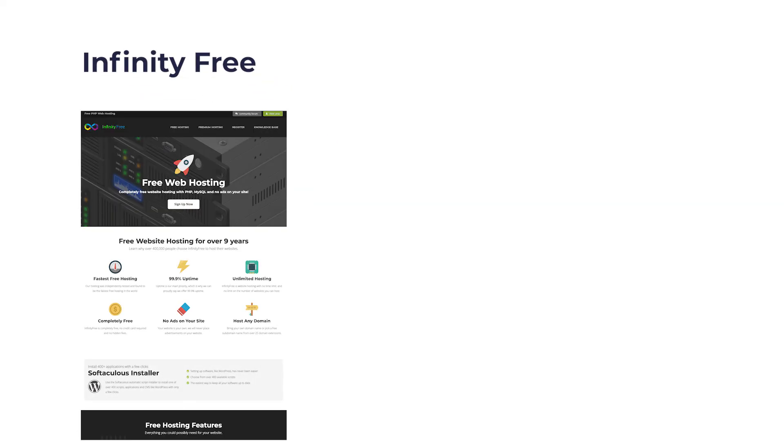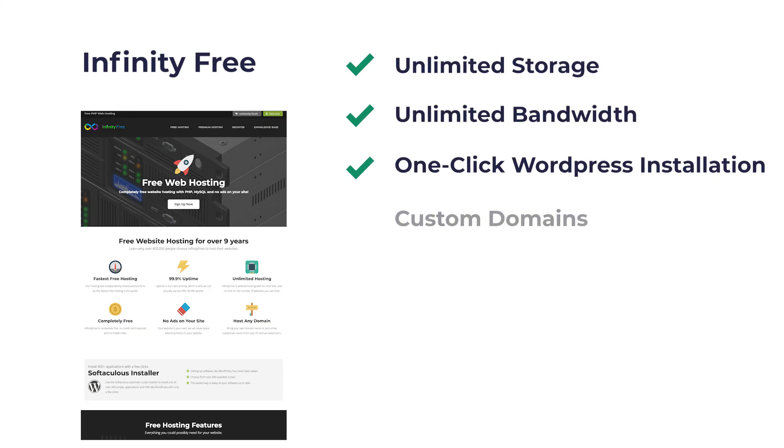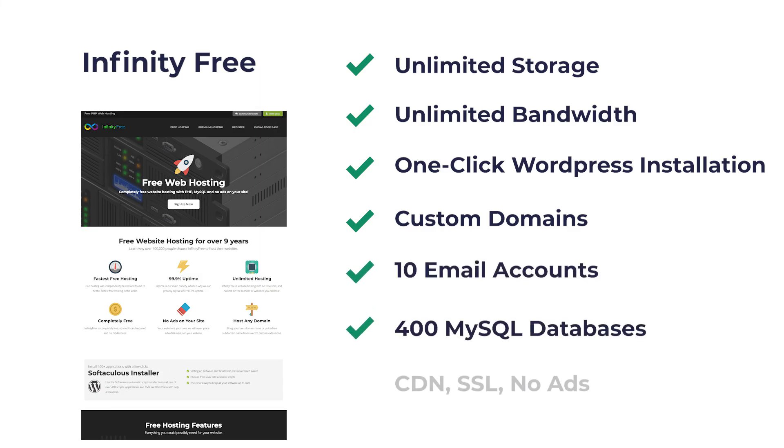Lastly, we have InfinityFree. Here, you get unlimited storage, unlimited bandwidth, one-click WordPress installation, custom domains, 10 email accounts, 400 MySQL databases, Cloudflare CDN, SSL certificate, and no ads. This is ideal for high-traffic WordPress websites. You just need to make sure that individual files don't exceed 10MB.